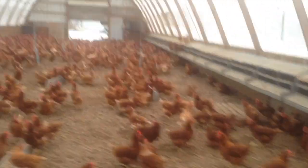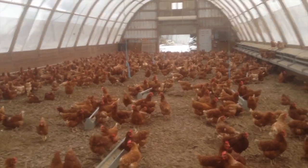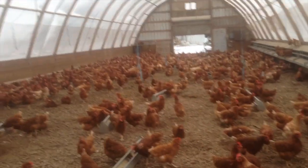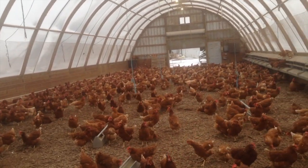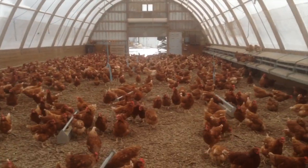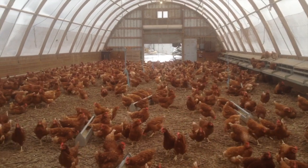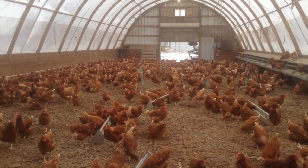Outside it's probably close to a 15 to 20 degree wind chill, but when you step in here, it's considerably much, much warmer.